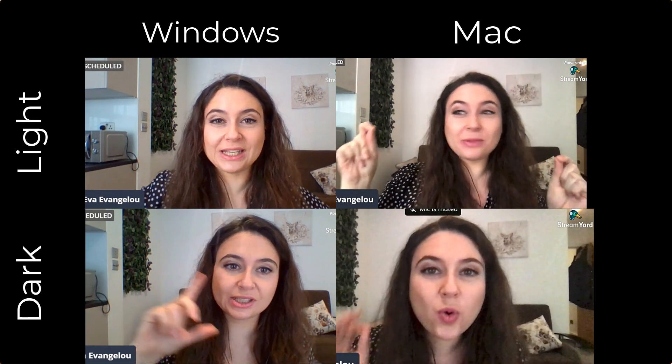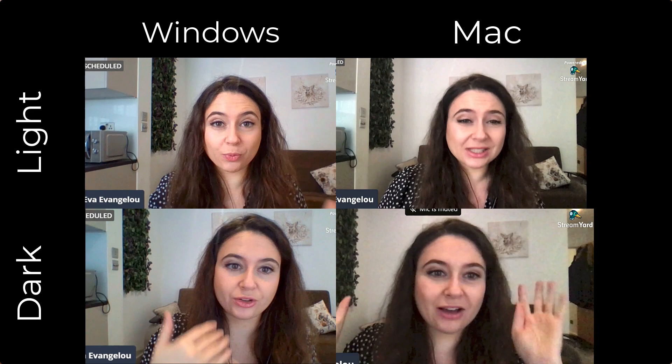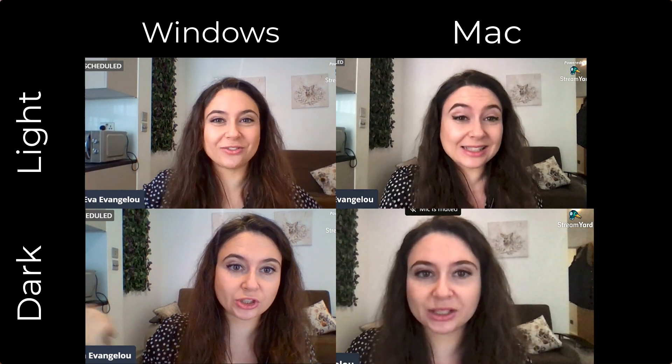Dear Mac, your webcam is terrible. It really is — particularly because Macs are much more expensive than comparable models. I don't know why they haven't upgraded the cameras in the last five years. To continue making videos, that camera wasn't going to be good enough, so I had to go out and buy an external webcam. Luckily I found one that also includes a microphone. It connects via USB port through my adapter straight into the Mac and clips onto the top. I'll leave a link below if you want higher quality footage.